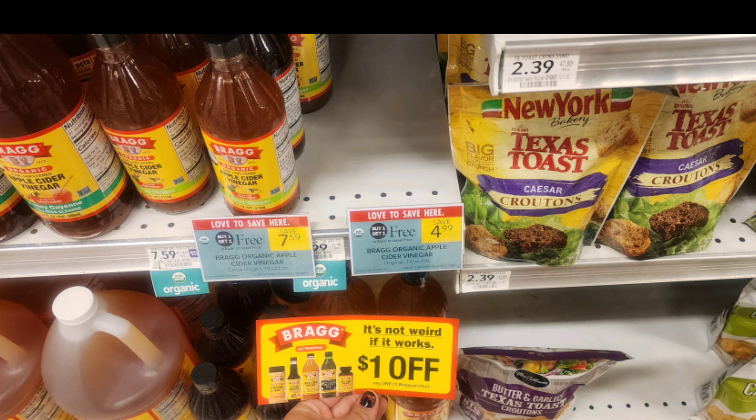Next we have the Bragg's apple cider vinegar that's buy one get one free, priced at $4.99. My store was out, but if you have the $1 off one coupons from contacting the company, it makes them just $1.50 per bottle. By the way, I know I didn't do my Friday video last week, but I didn't receive anything in the mail. I definitely will be doing it this week.